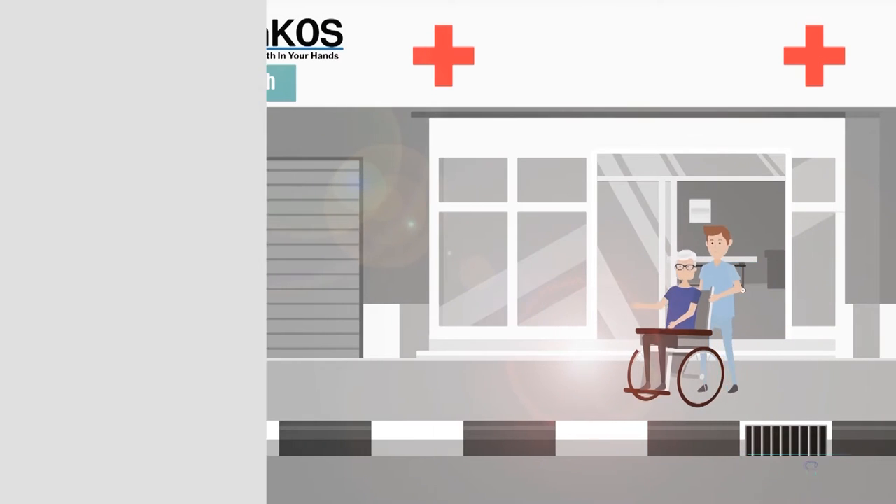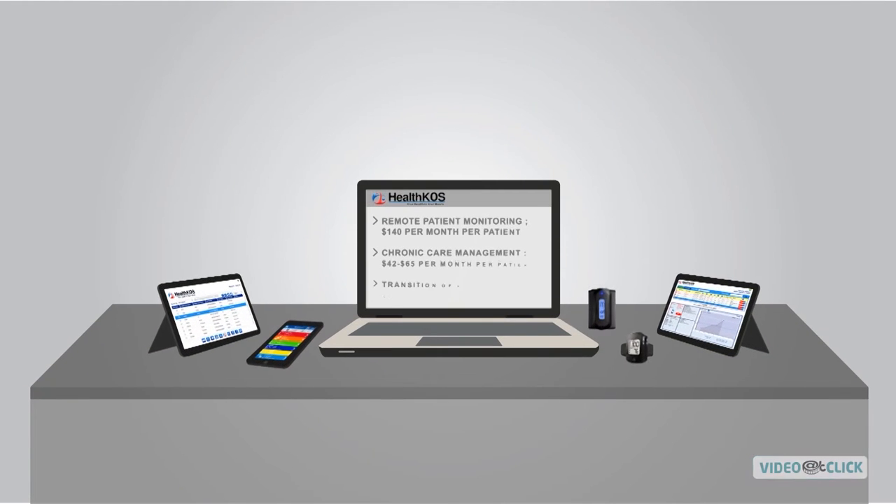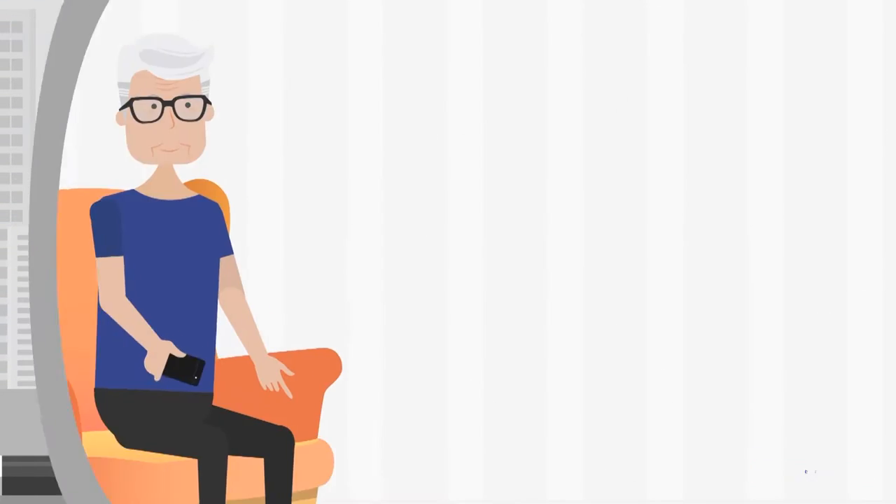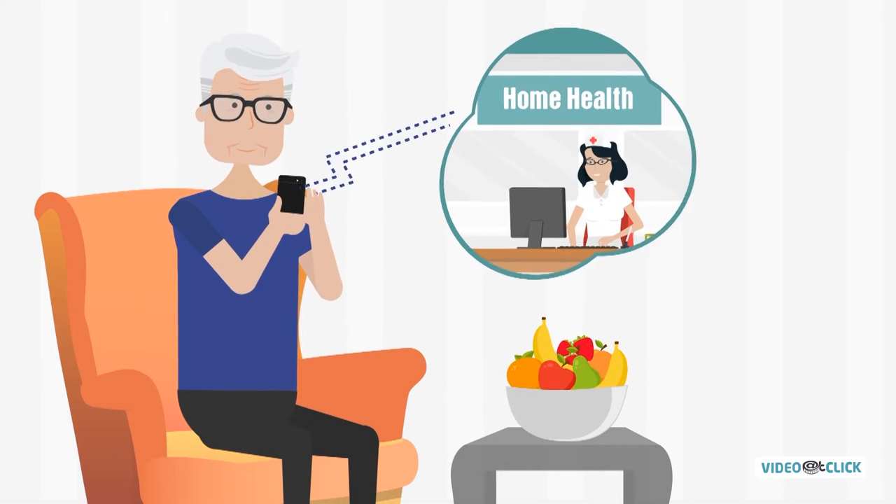A better way to do health care, leveraging technology and new CPT codes. As of 2019, CMS now pays for remote patient monitoring in the home care setting.